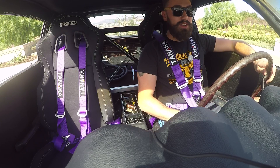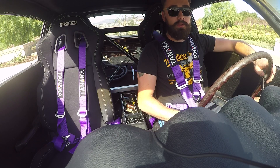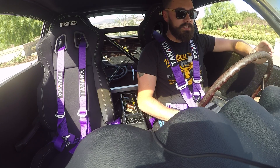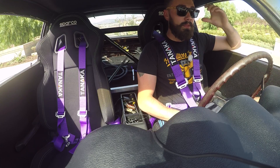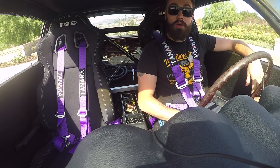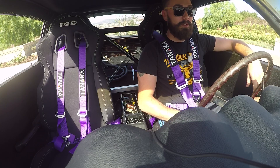Welcome back to another video guys. We finally got the computer in for the Datsun. All we had to do was plug it in, update some firmware, and reload the last tune on it and it is right back to where it was. It's idling great, it drives awesome, it makes all the turbo noises, which is pretty freaking sweet.